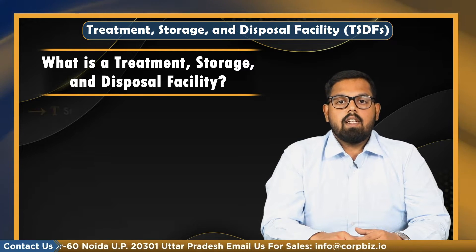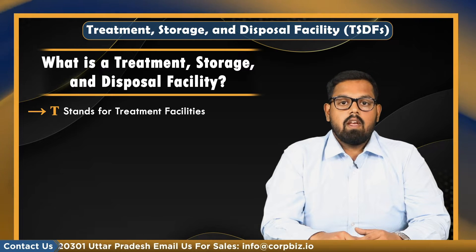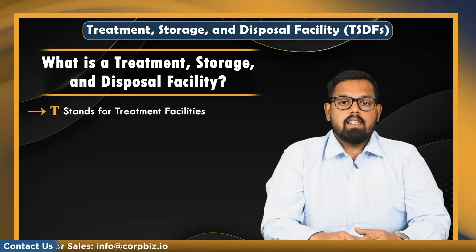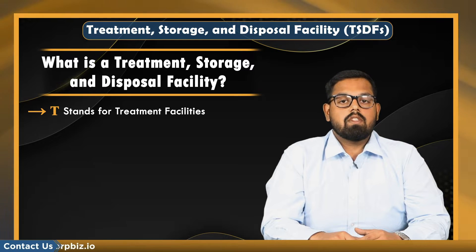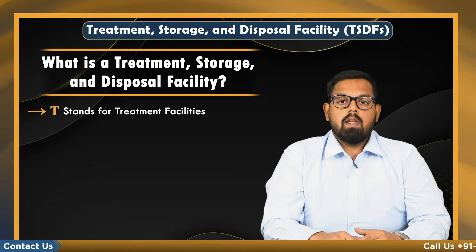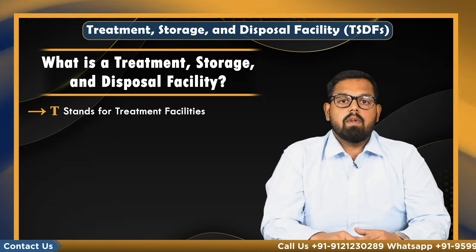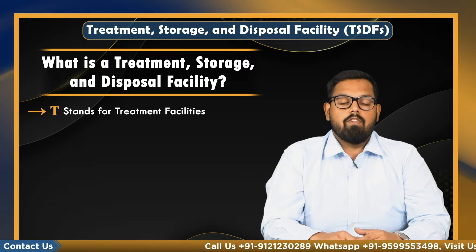In TSDFs, T stands for treatment facilities. These facilities use various processes like oxidation and incineration to alter the composition of hazardous waste. A part of the treatment operation enables the hazardous waste to be reused and reclaimed, while the other treatment intensely lowers the amount of harmful waste.